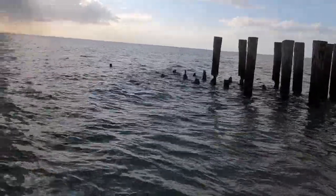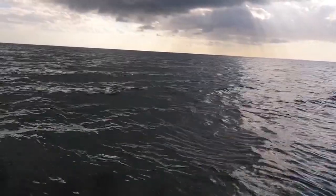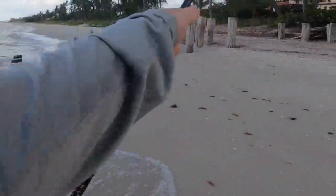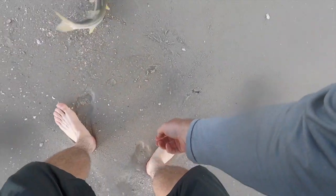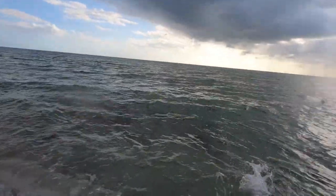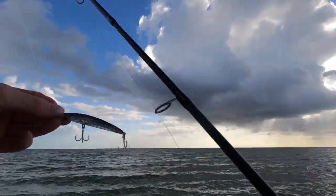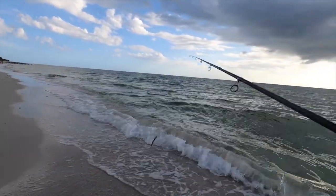I threw a shrimp on and just kind of — oh, there's one right there! You see that? I watched him eat it, that was cool. Got you buddy. I watched him eat, which was cool. Not going to get the live bait anymore — I'm going all artificial. That is just awesome.